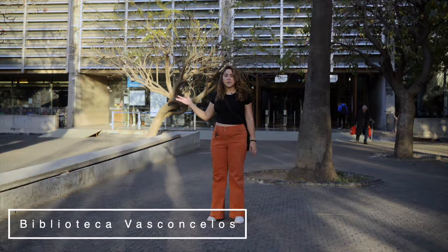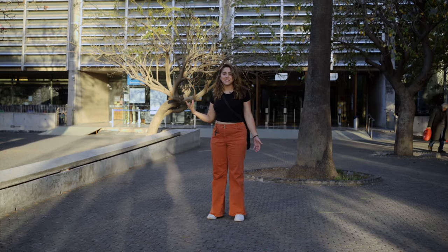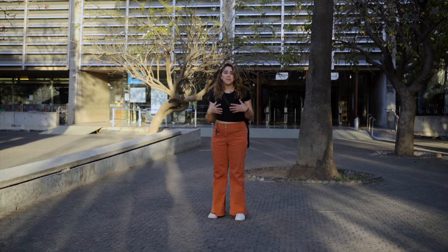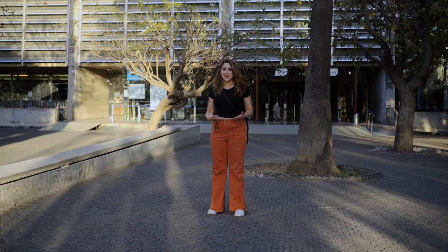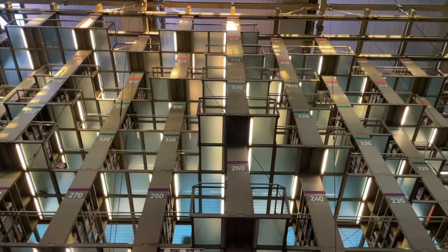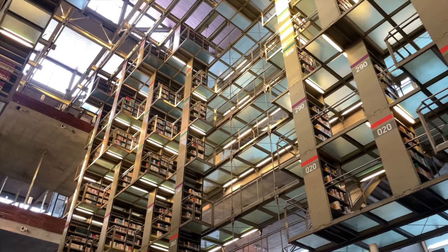This is the Biblioteca Vasconcelos and as you can see from behind me, it has a nice mid-century modern design. It is an architectural marvel and definitely a thing to do if you're looking for great design in Mexico City. When we go inside, you're going to see why this is definitely a place to visit, because there are bookshelves that hang from the ceiling. It's truly a feast for the eyes, so definitely bring your cell phone and get ready to take some photos.